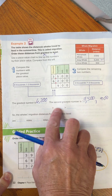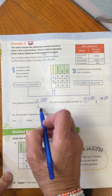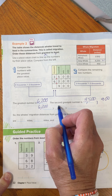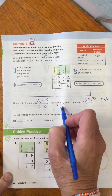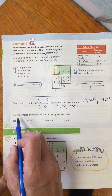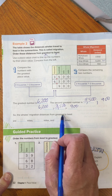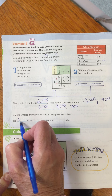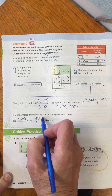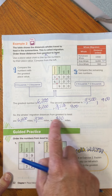So that gives me the equation. I would say 6,200 is greater than — remember the symbol always points to the smaller number — 3,500, which is greater than 900. So the distances of migration from greatest to least would be 6,200, 3,500, and 900. Biggest number to the smallest number.